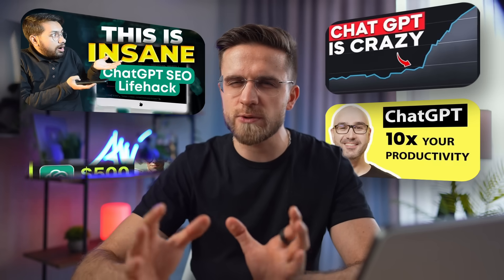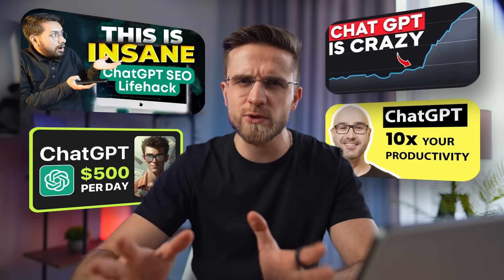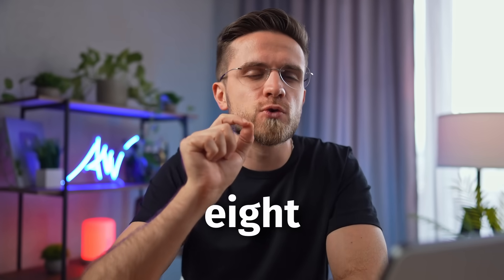ChatGPT. There's been a lot of buzz around it recently, everyone saying how great it is, but you'll be surprised to find out that ChatGPT is not the only one out there. What's even more, it's not even the best one. Right now, I'll show you 8 crazy AI tools that will blow your mind.